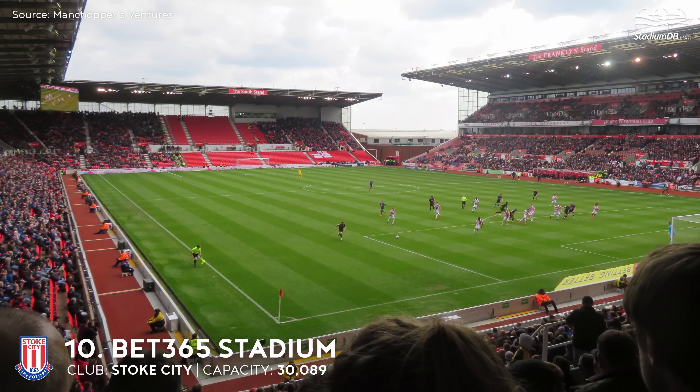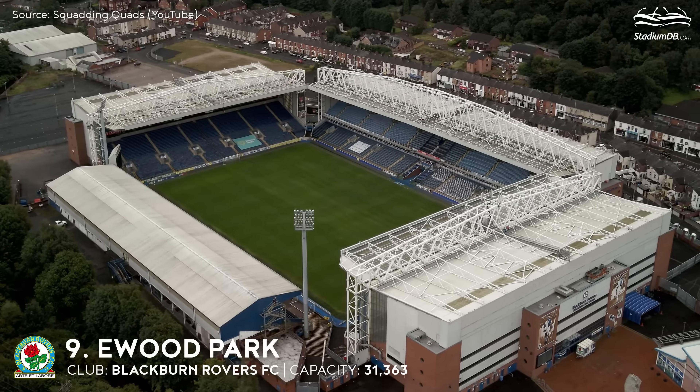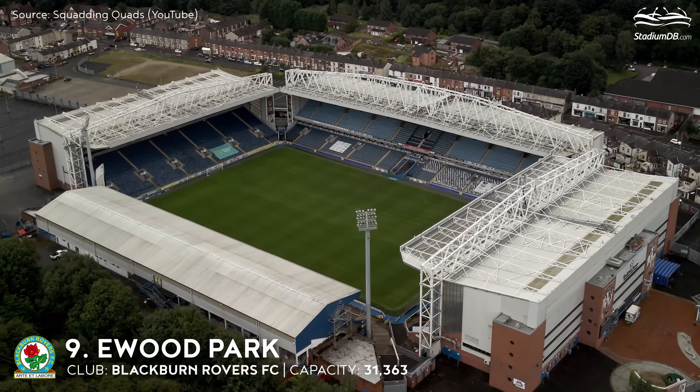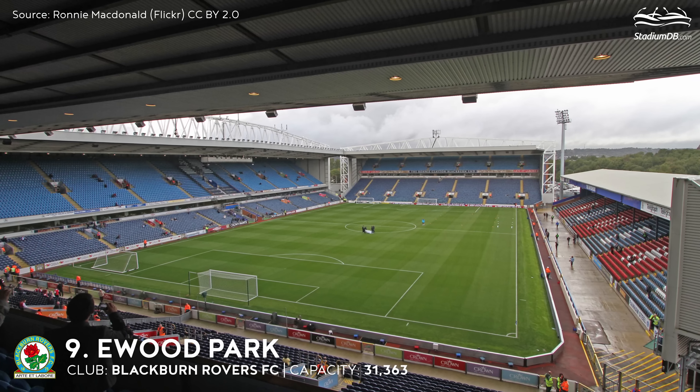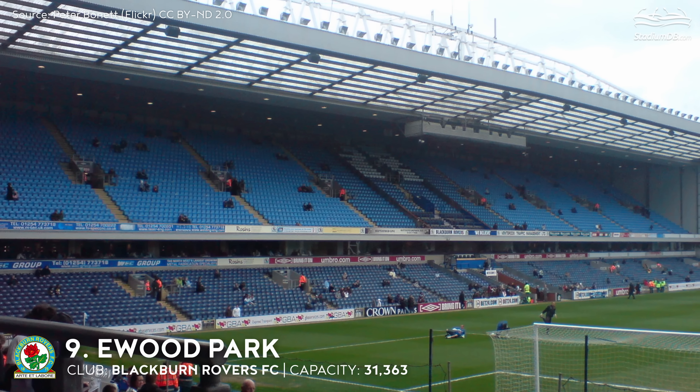10th place. Bet365 Stadium. Capacity 30,089. Stoke City. The decision to leave the century-old Victoria Ground was made in 1994, as the old venue couldn't meet requirements. The opening was done by Sir Stanley Matthews, the club's biggest legend. Since 2018, Stoke City has been stuck in the Championship and most likely it won't change fast.